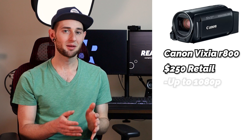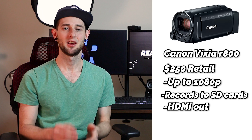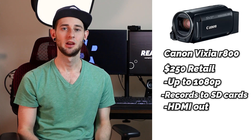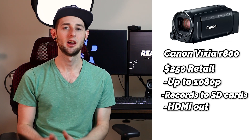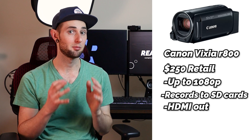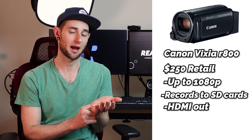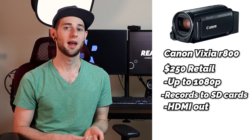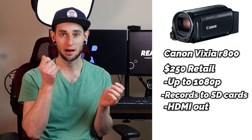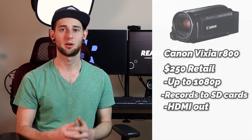The camcorder I would recommend is the Canon Vixia R800. When I think camcorder, I used to put it out of my mind — back when you had to mess with tapes and everything. But the Canon Vixia is a modern take on a camcorder. It can record straight onto SD cards, so you don't have to live stream. You can record straight to the camera and use it for other applications beyond church service. It can plug straight into a power outlet so you don't have to mess with batteries, and it has HDMI out so you can plug straight into a video switcher. It's a viable option.